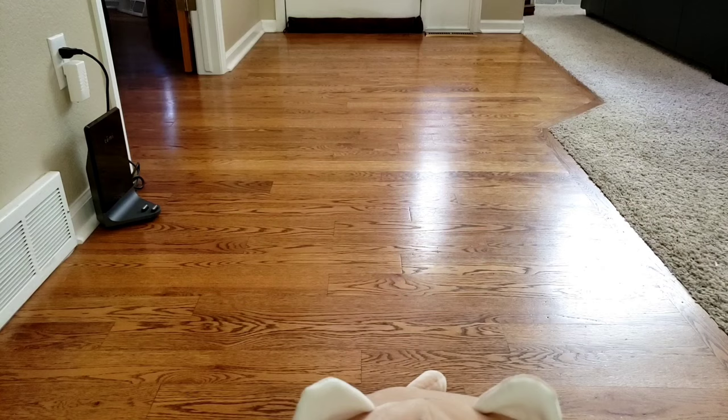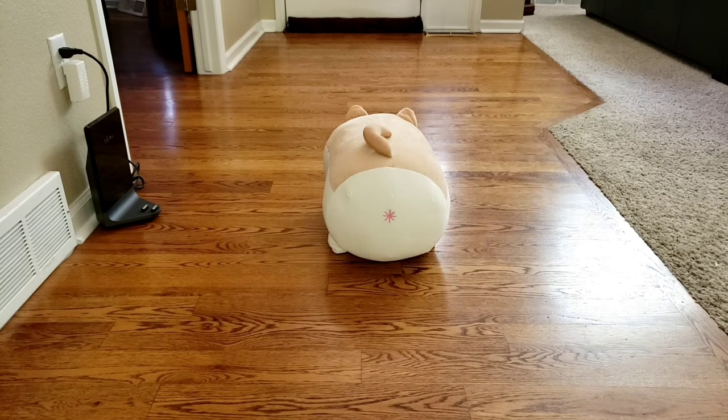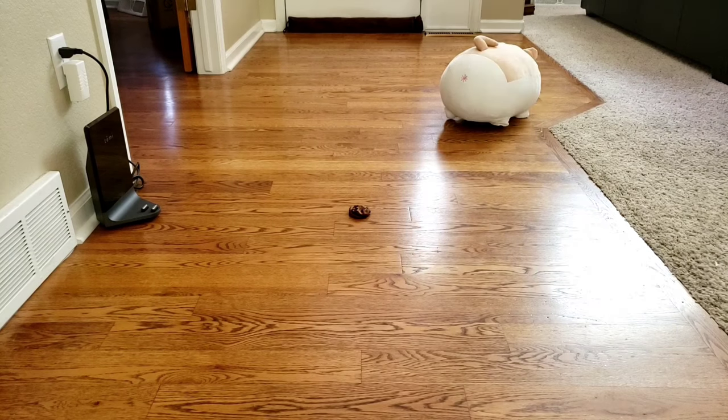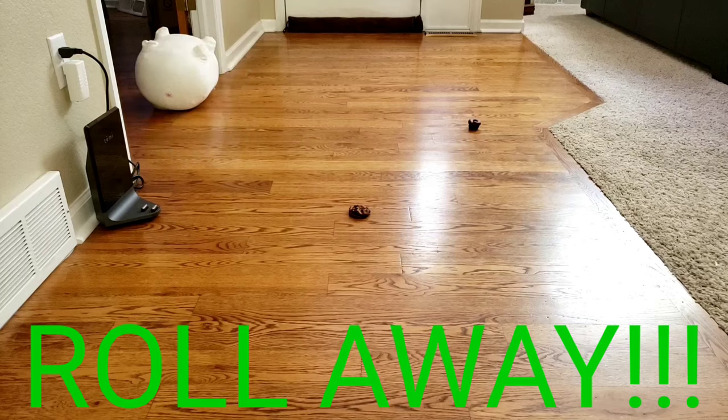Hey guys, what's up? So we all have a lovely pooch or a pet that just adores you, but sometimes these pets can leave a little surprise for you when you come home. Until now, there wasn't a solution for a robot vacuum that can avoid this type of poop. Well, we might have just the answer.